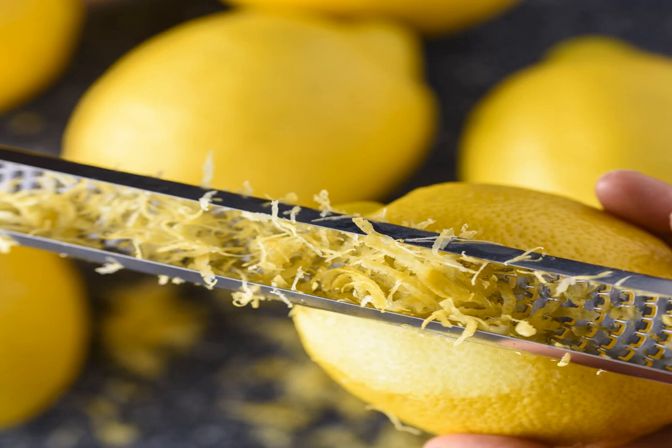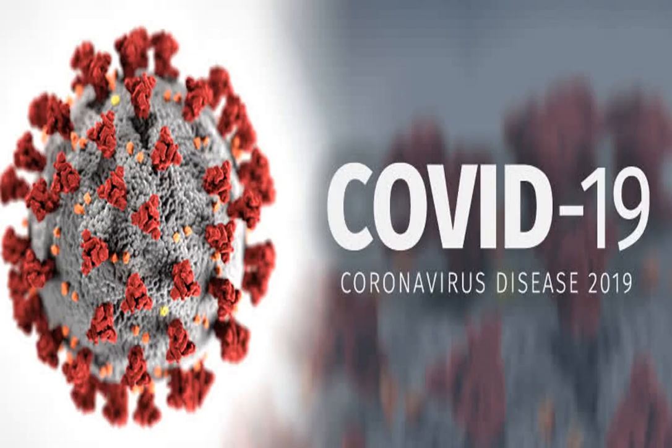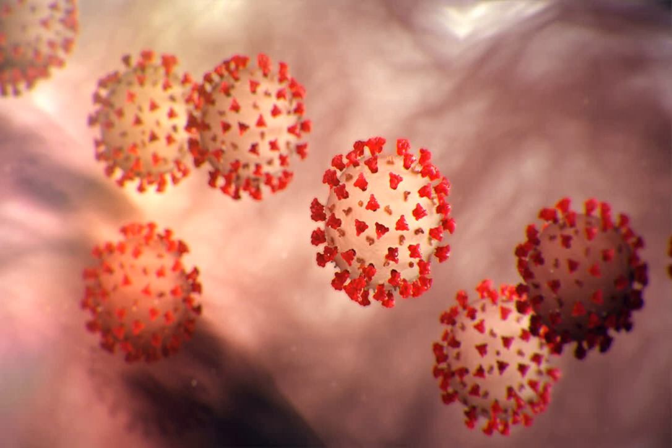4. Blood oranges. No winter cheese board or holiday dessert spread is complete without them. They get their name from the deep red color of their flesh, which is super juicy, sweet and tart. Their flavor is unique, sort of like tart oranges mixed with plump, ripe raspberries. There are three main types: moro, sanguinello and taraco, which range from tart to sweet, respectively. This makes them a stellar addition to desserts or sauces, plus a great base for marmalade. They can also be juiced or eaten raw. Blood oranges are most widely available from late fall through winter, about November to March.